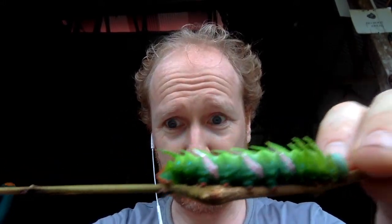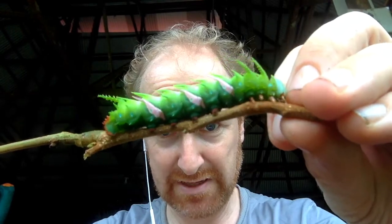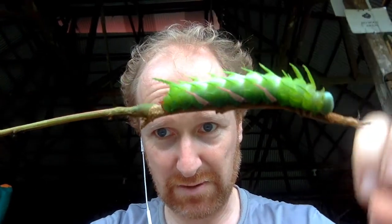So yeah, very cool caterpillar found in Cocobolo Nature Reserve. We don't know what it's going to turn into. We're going to release it back on the host plant — very cool caterpillar on the run.